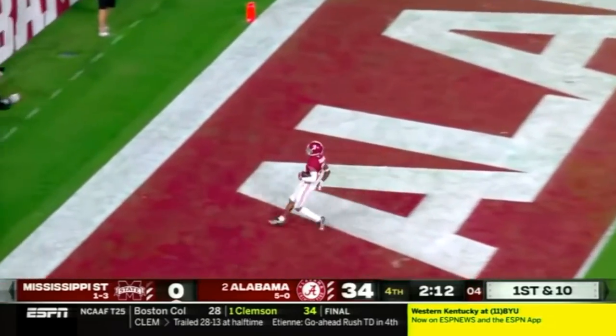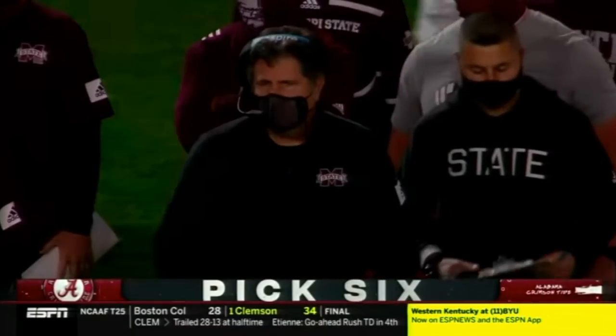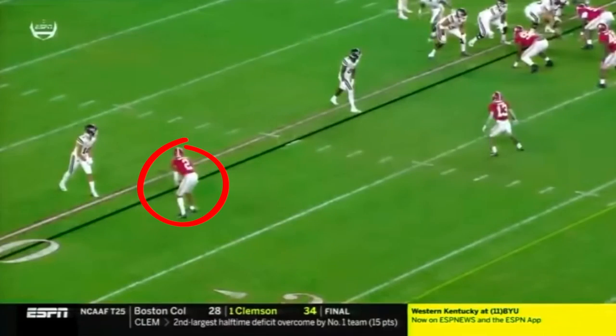Now let's take a look at this in slow motion and a different camera angle as we see how Sertan won this one-on-one matchup. You'll notice Sertan's helmet looking at the running back, which means the wide receiver he's lined up directly across from is good enough to clear out enough spacing for the running back to run his route.